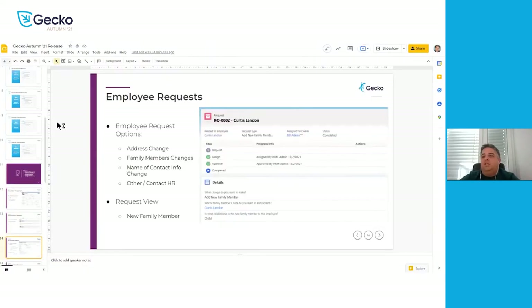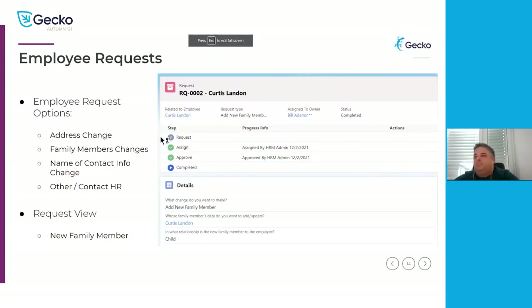The next section is employee requests. What we'll show you today is where they submit the requests. As mentioned, the employee can submit address changes, family member changes including emergency contact, name and contact information changes. We also have a catch-all — 'contact HR' — where any questions you might have for HR, you can send through this form.